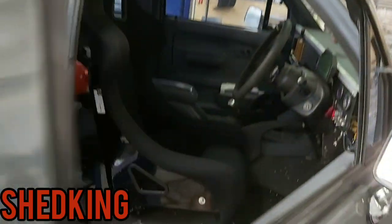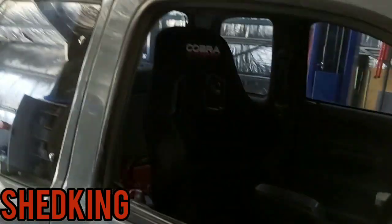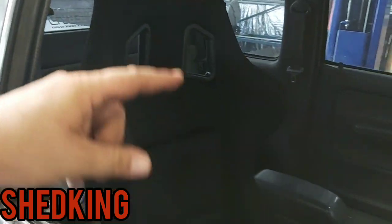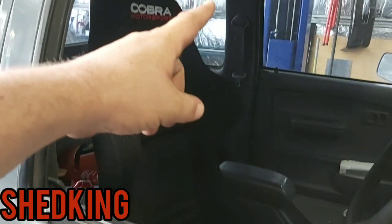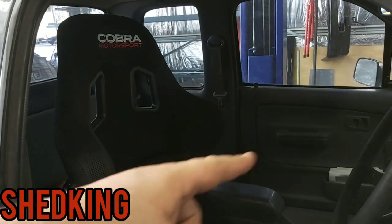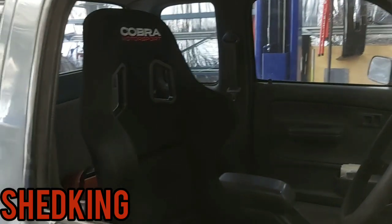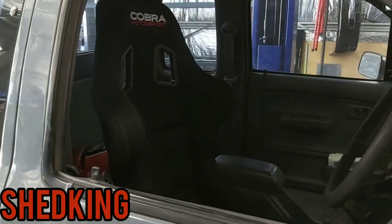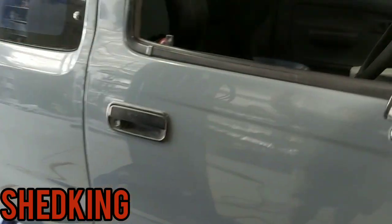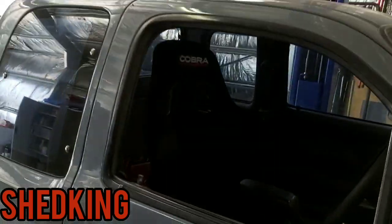I'm super stoked with it. The cage is going to go around here and because it's a six-point I'll end up going from the roof back down, with bars going down to the bottom — so one, two, three points on each side, six-point cage, with a few extra bars in there. There'll be a bar across the bottom of the door for the side rails.